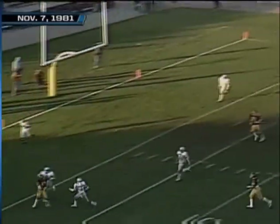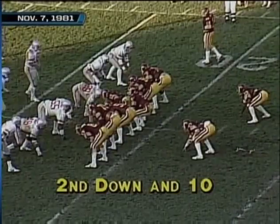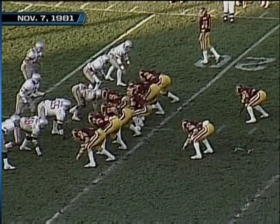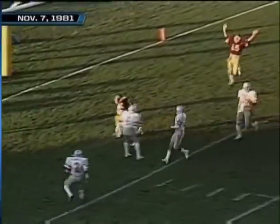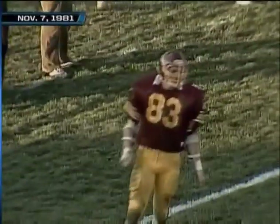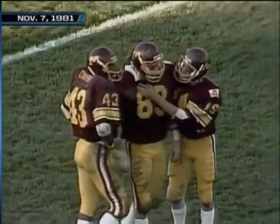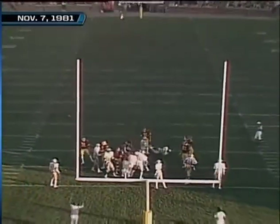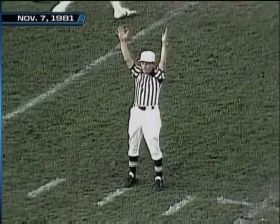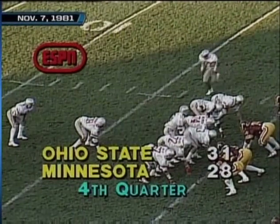Hoynes fires to Cooper — knocked down beautifully at the last moment by Kelvin Bell. Second and ten for Hoynes. Hoynes down the middle — it is touchdown to Carroll! Second touchdown of the game for Jay Carroll. Another one for Hoynes and Minnesota is not out of this thing yet — set it up to win it. The field goal kick is good. The lead is down to a field goal margin — 68 yards in just a minute 20, and we have 6:56 to go in the game.